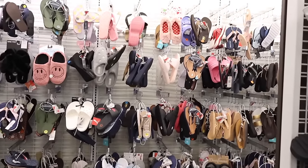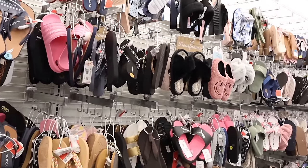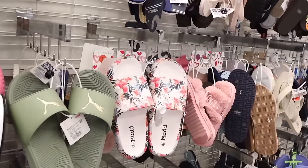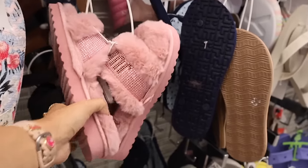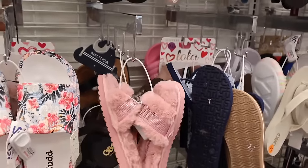Over here they have house slippers and casual shoes — they usually have Uggs displayed here too. Look at these mud slides for summertime, priced at eight dollars. And the fuzzy Juicy Couture one — how adorable!